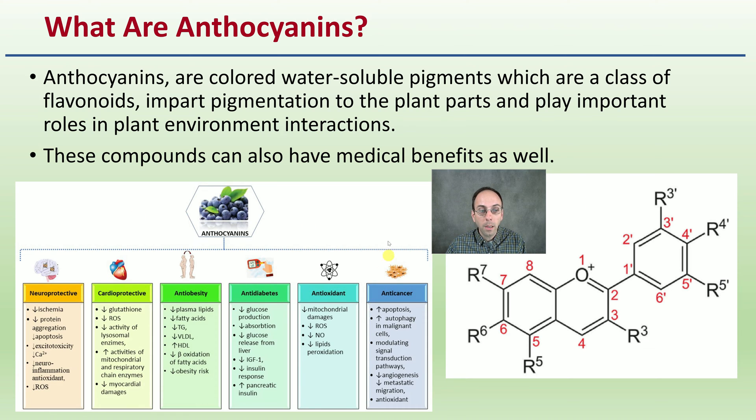These compounds can also have medical benefits, as listed here. They are found in more than just cannabis plants — blueberries as well as other fruits and vegetables can express these as well.